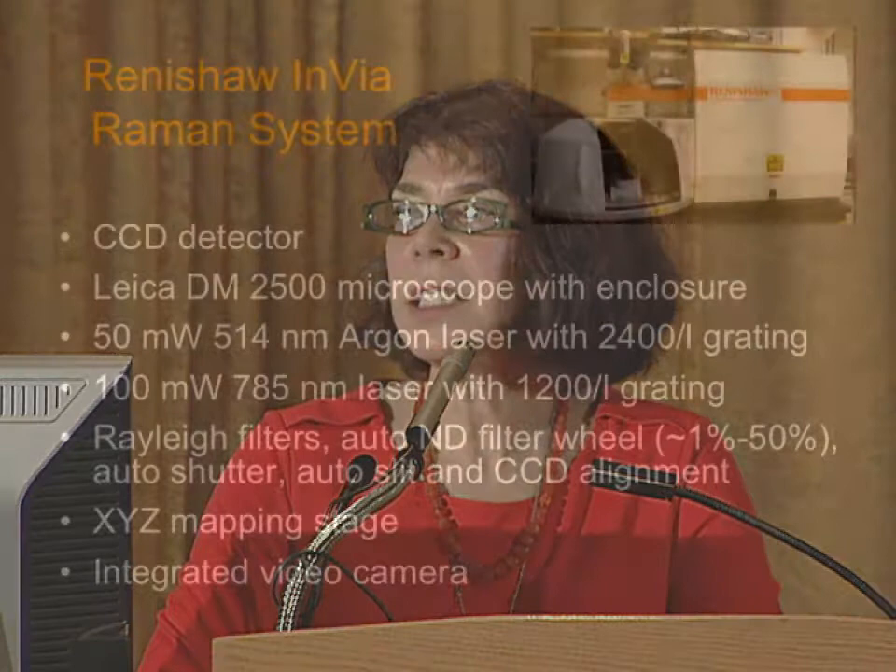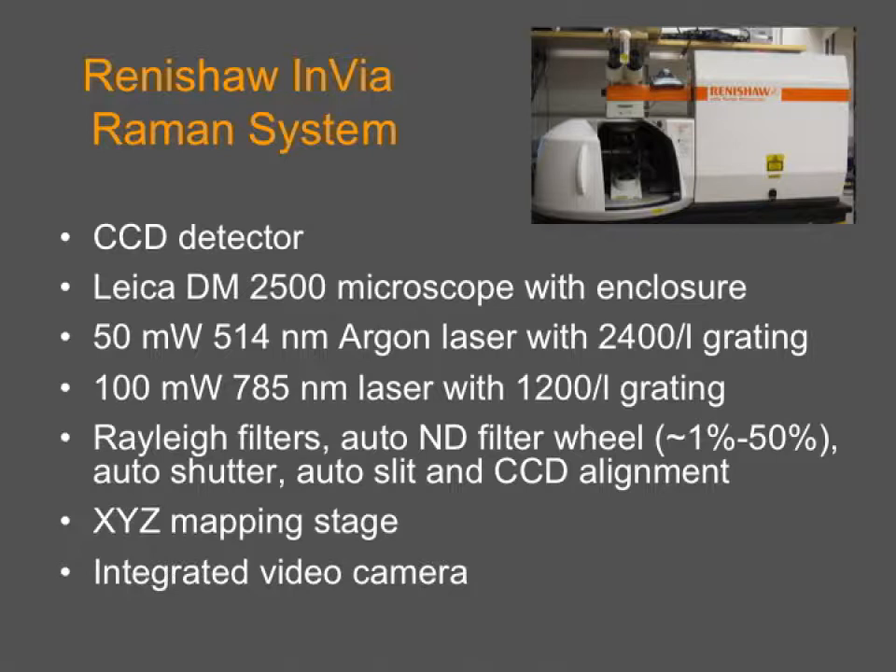The library, like other cultural heritage institutions, has become very interested in using Raman and bringing it online as one of our analytical tools. We obtained an instrument a couple of years ago. This is the instrument we have at the library — a Renishaw InVia microscope system. We have two lasers: 514 and 785 nanometers. It is a refurbished but upgradeable instrument, and we can keep adding to it and refining it, which has been a terrific aspect.